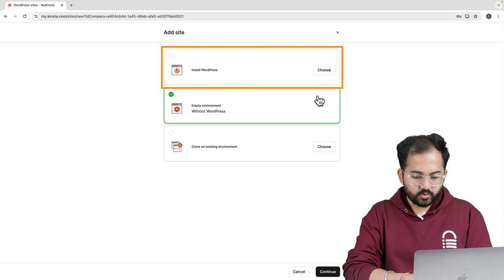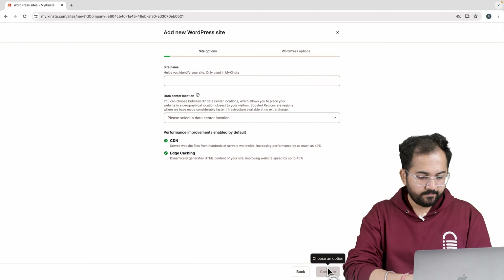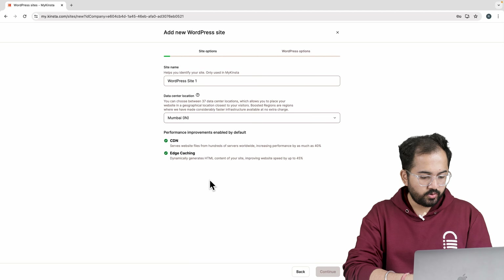Finding a good reliable web host can be confusing because there are hundreds if not thousands of hosts to choose from. There's shared hosting, managed hosting, dedicated servers and whatnot.